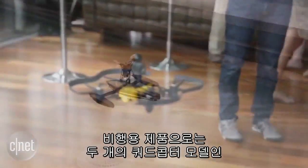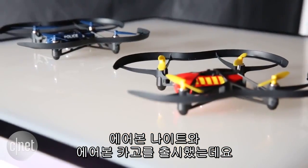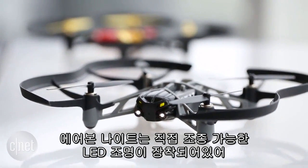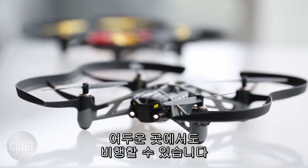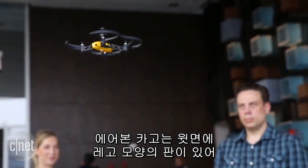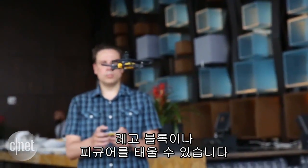Starting with the sky, there are two new quadcopters: the Airborne Knight and Cargo. The Knight has built-in LED lights that blink and flash at your command and help you fly in the dark. The Cargo has a base plate on top with six Lego-like studs for attaching figures or bricks.